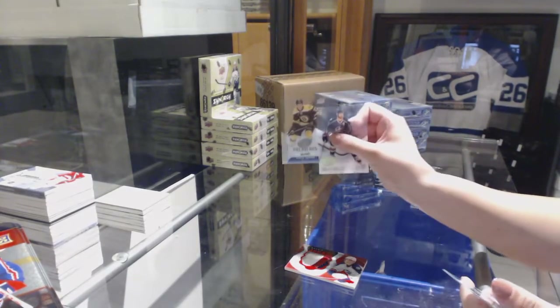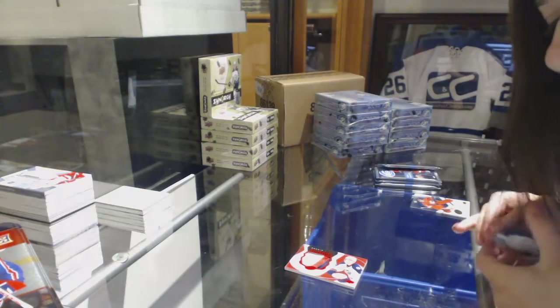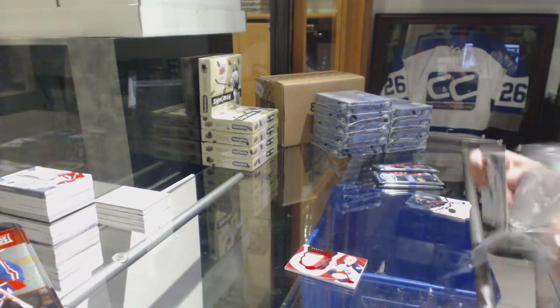We've got a Rookie numbered 882 of 999 for the Boston Bruins, Austin Zarnik. So Boston's winning right now with 882.